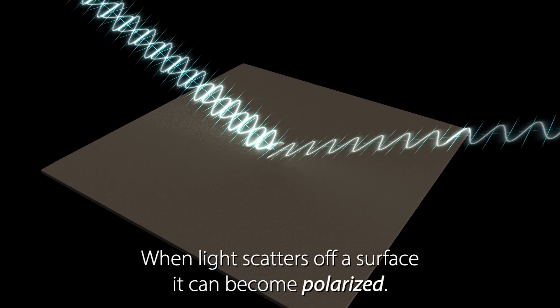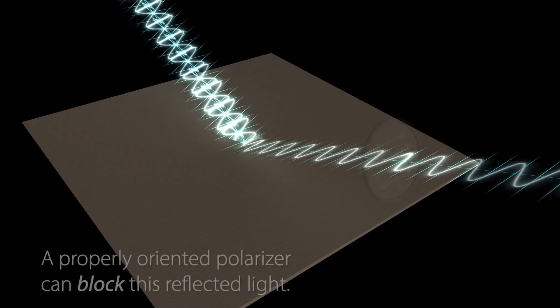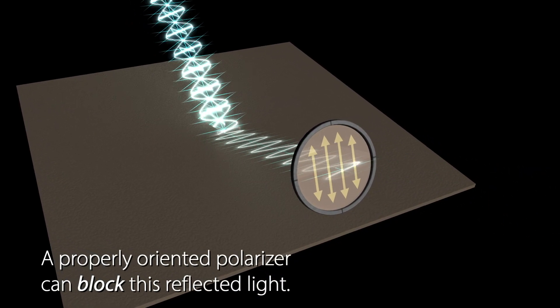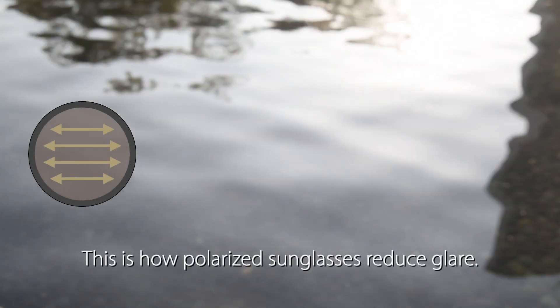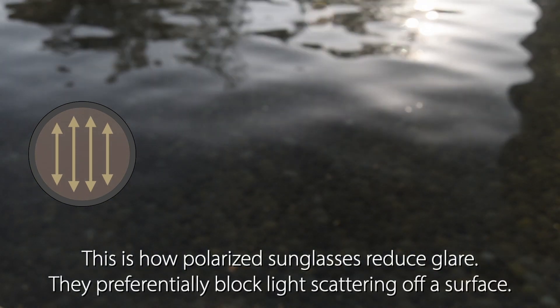When light scatters off a surface, it can become polarized. A properly oriented polarizer can block this reflected light. This is how polarized sunglasses reduce glare — they preferentially block light scattering off a surface.